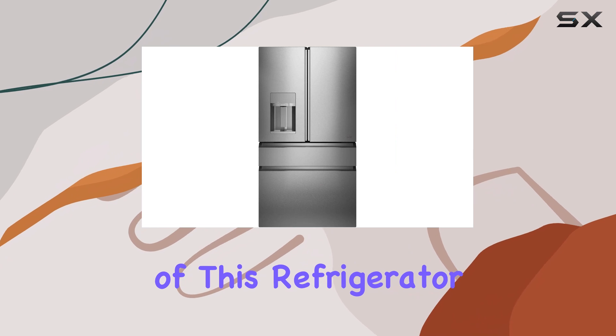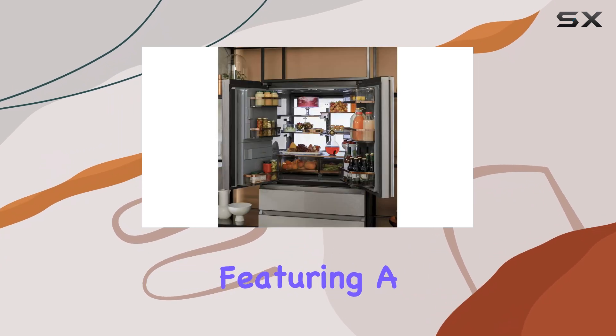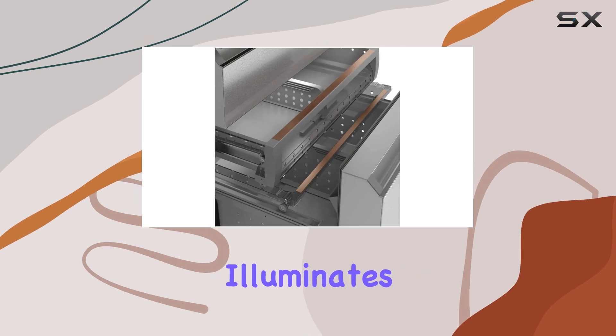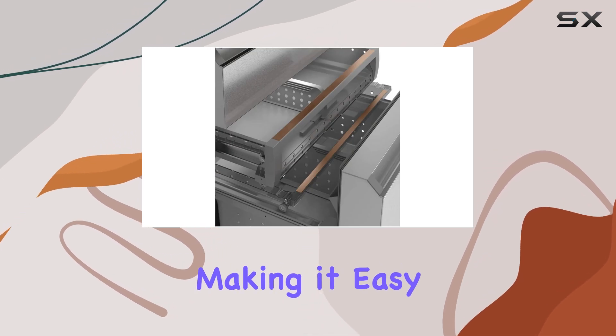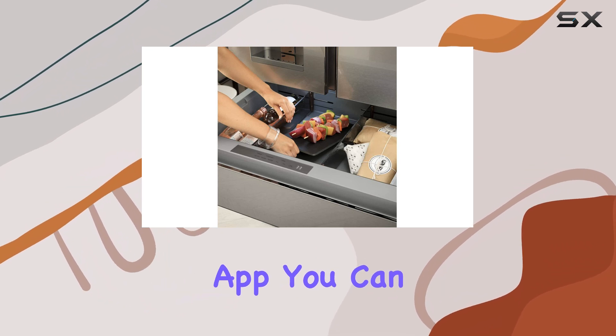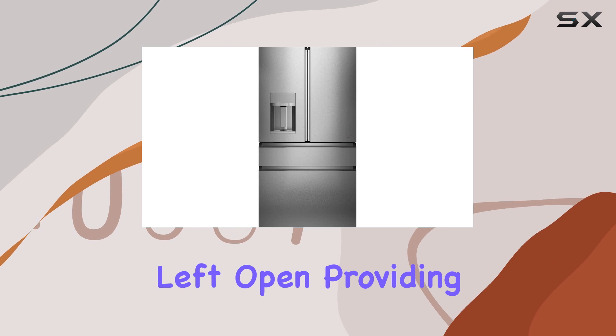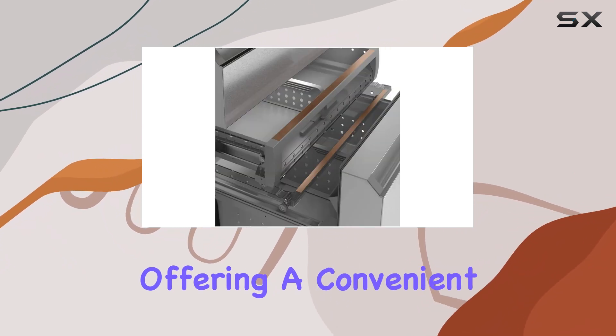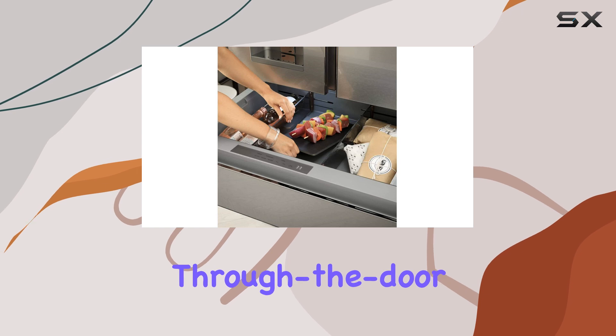The interior of this refrigerator is equally impressive, featuring a stunning mosaic LED light panel that brilliantly illuminates the contents, making it easy to find what you need. Plus, with the accompanying app, you can receive notifications if the door is accidentally left open, providing peace of mind and energy savings. Additionally, the internal autofill water pitcher is a thoughtful touch, offering a convenient alternative to traditional through-the-door dispensers.